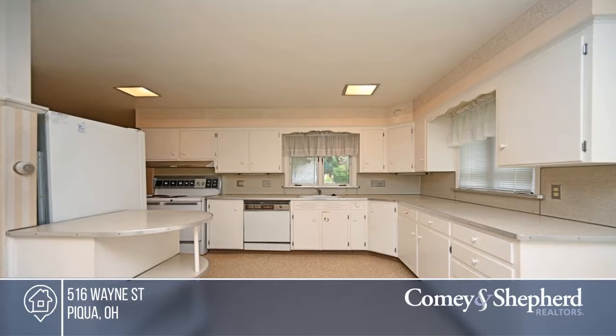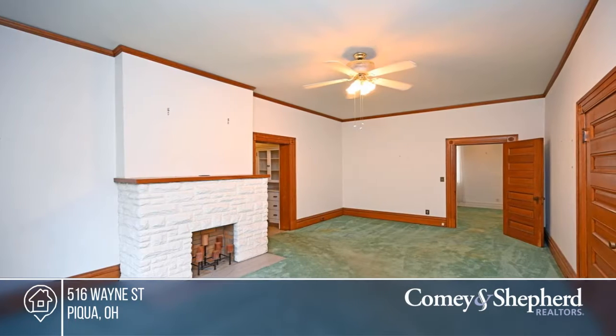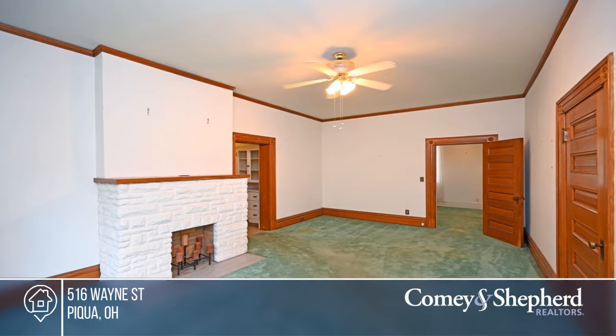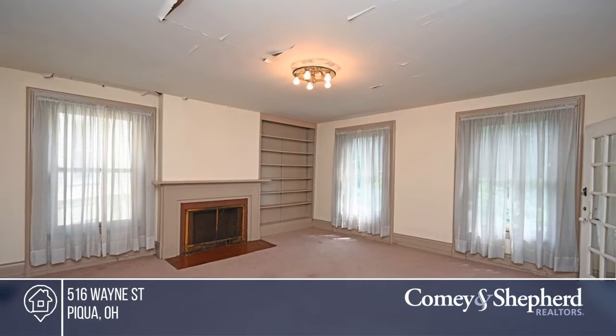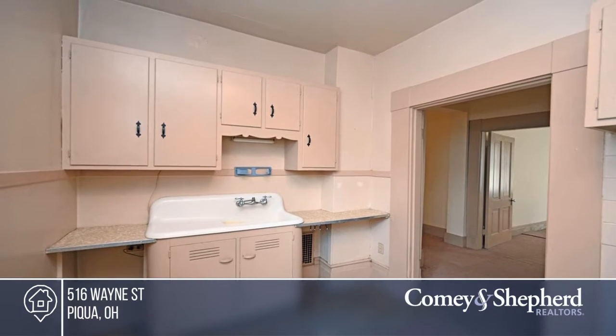This handsome vintage-style residence offers the very best from the past. You'll love its character, including a spiral staircase, lovely woodwork and built-ins. Other highlights include hardwood floors, main level laundry, and a walk-up attic.